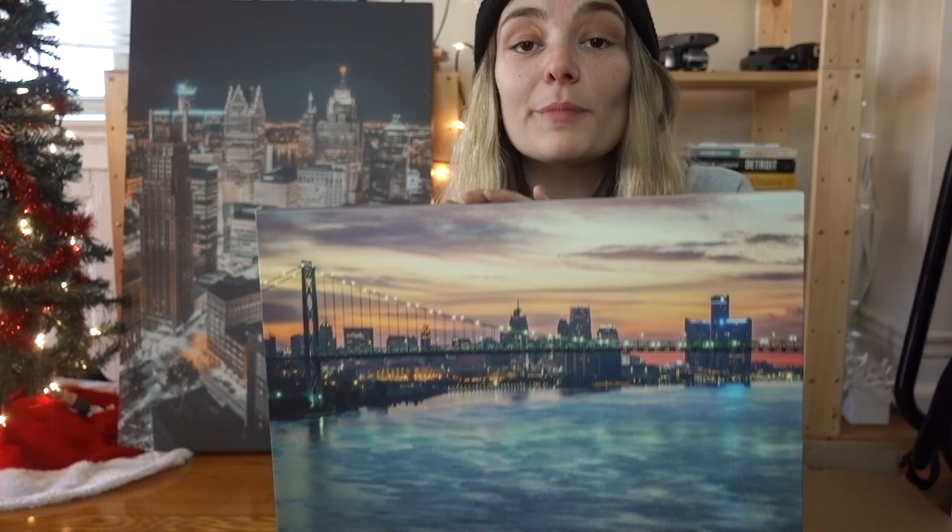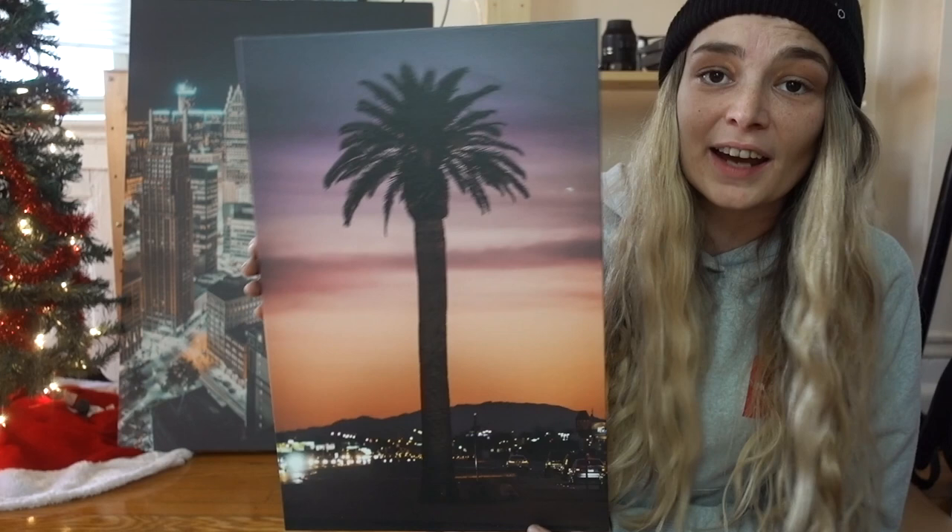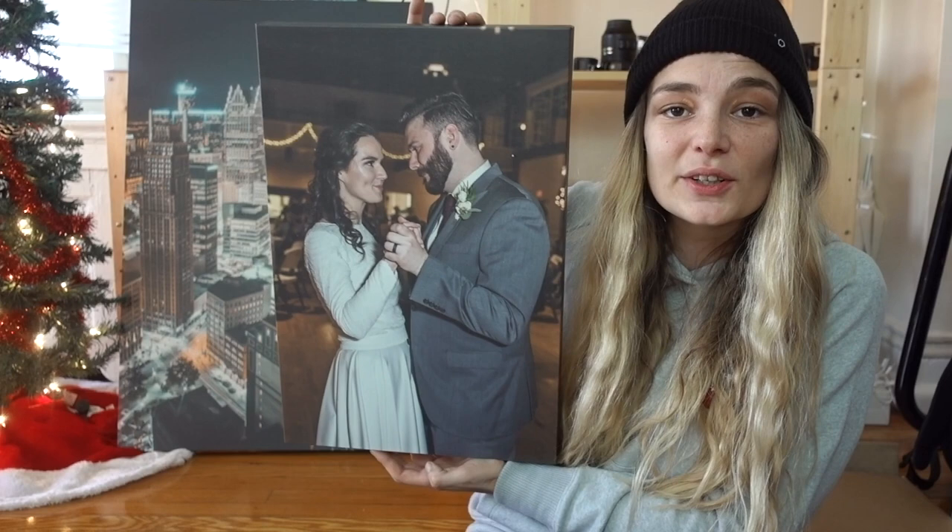And then we have this one, which is one of my favorite prints and one of my best-selling prints, actually. I have two of these going out. We have this one here that I took in Las Vegas — there was a crazy, crazy sunset, and we were literally just walking down the street and I was dying for a palm tree photo. Stoked with how this one turned out, too. And this is another wedding canvas, my friend Stephen and Molly. Congrats to you guys again, I had a blast shooting your wedding. So yeah, that one is for them.